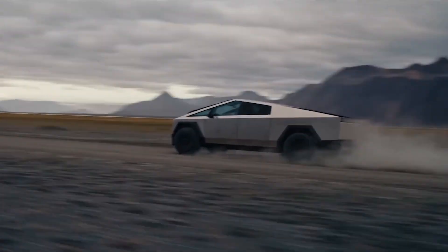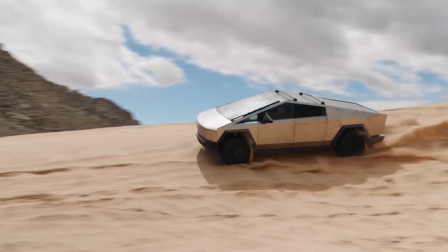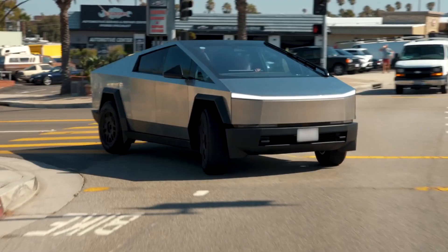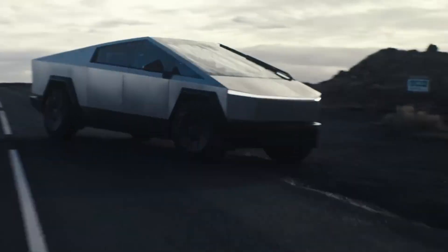If you thought the idea of some Musk-hater keying your Cybertruck was bad, what if your car could be hacked before you even touched the door handle? In a world where vehicles are more connected than ever, the line between cutting-edge convenience and cybersecurity chaos is razor-thin.